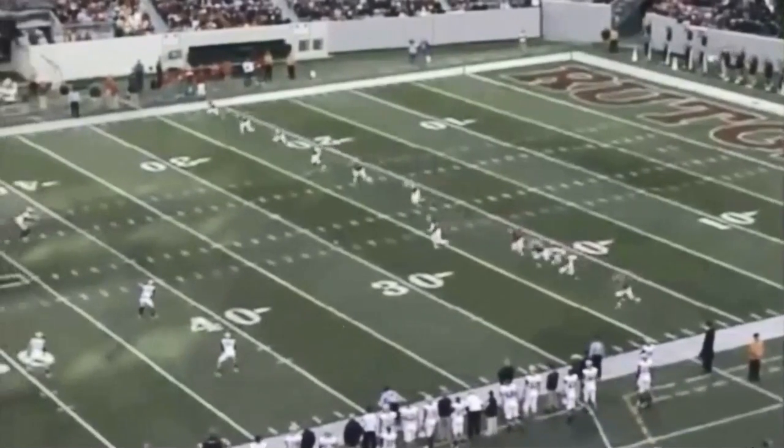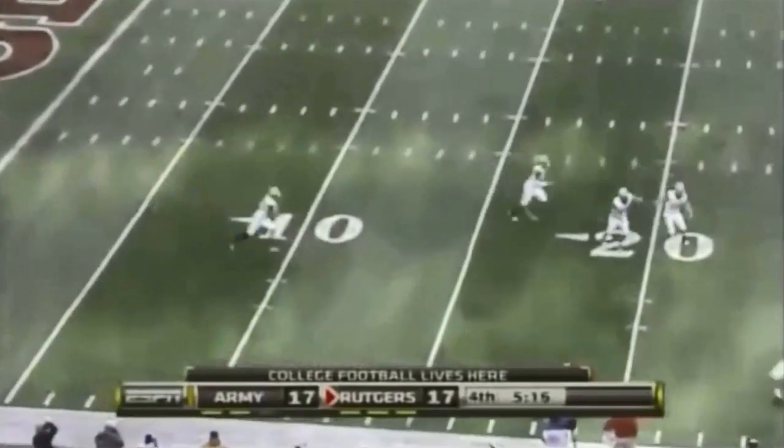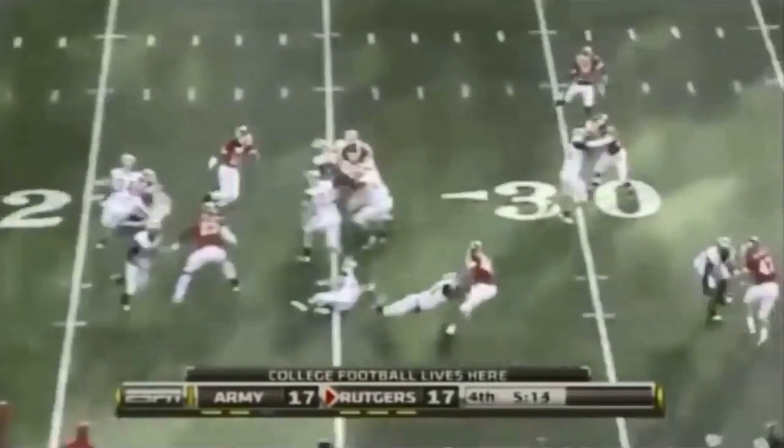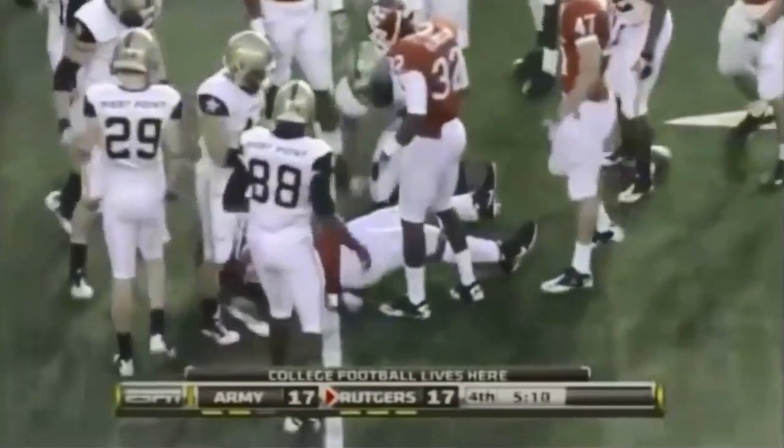Football game with 5:16 left. San Santee to kick off. This is a good one. Inside the five - it's Malcolm Brown. Oh, what a great open field hit by Eric LeBrand.